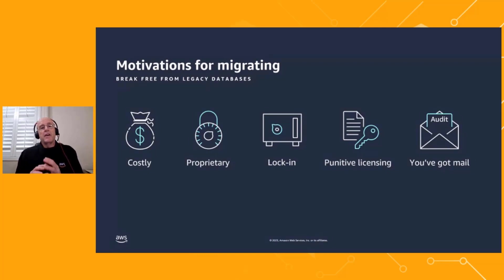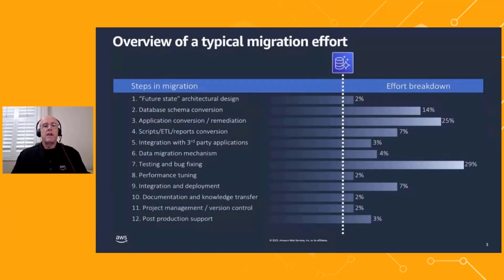The idea is: what can you do to reduce the migration costs? A typical migration effort using the current tools today requires you to consider 12 steps of migration. You have to think about your future state architecture — where do you want to be in three to six months, where do you want to be in three years — and how you can take advantage of AWS native cloud services like Aurora Postgres, Amazon Redshift, AWS Glue, and so on to build on the modernization efforts for your applications.